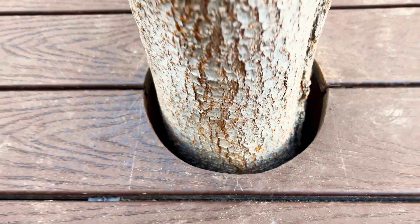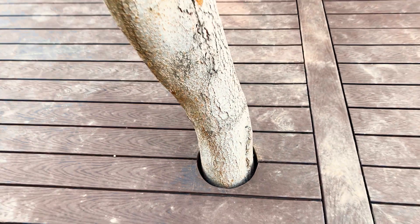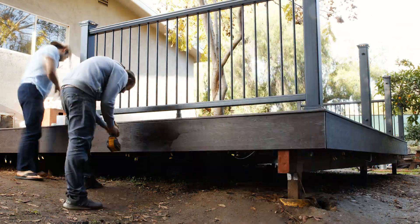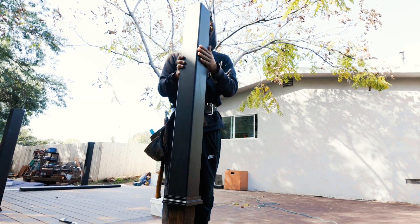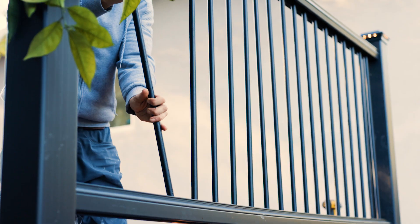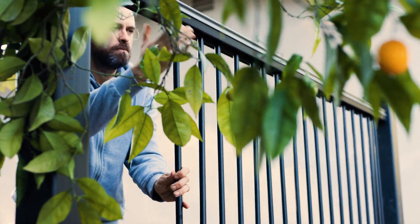We cut a hole for the tree trunk to leave its space to grow. Trex fascia boards were added to give the deck a finished look. Then it was time for the railing. For that we chose an all black design with crown top rails, cool lighted post caps with sleek round aluminum balusters.